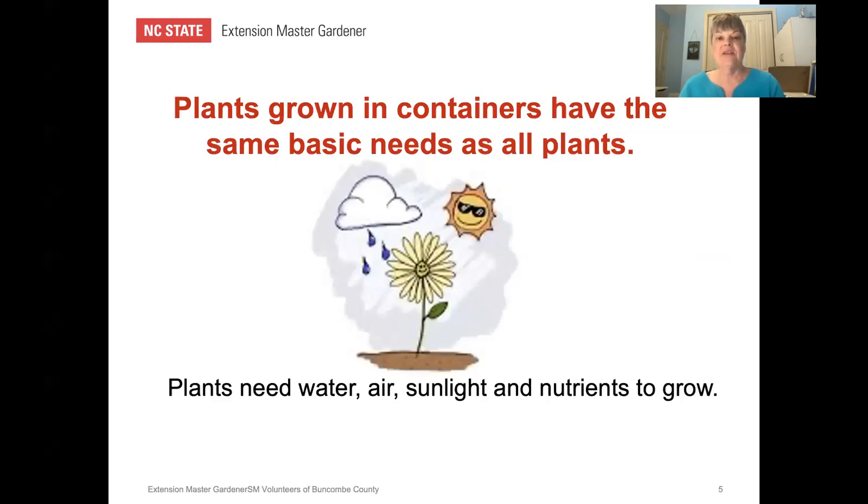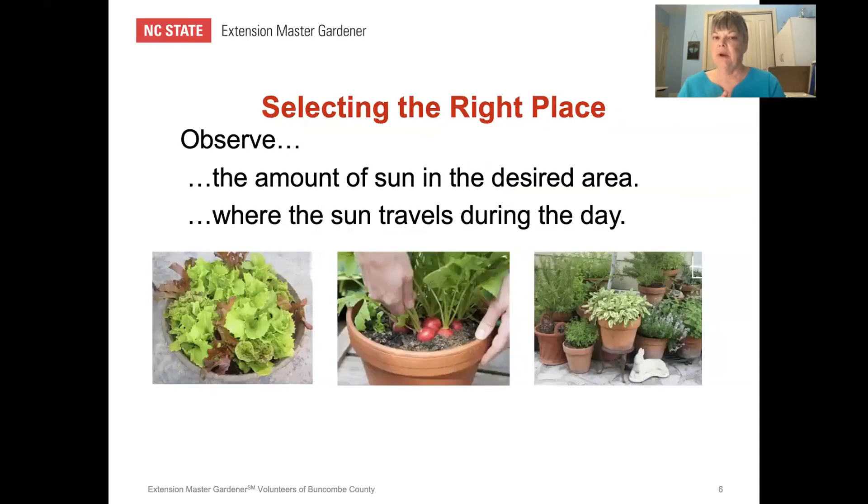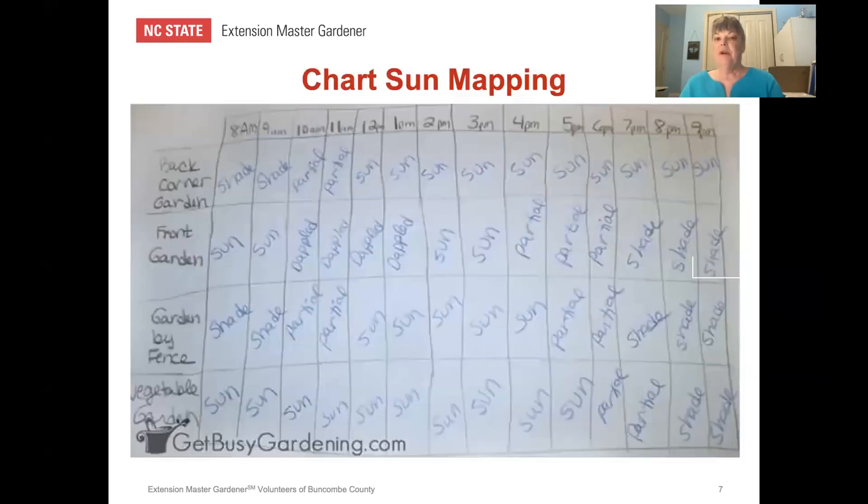Plants growing in containers have the same basic needs as all plants. They need a good growing medium, water, light, temperature, air movement, relative humidity, and fertilization. When selecting the right place, you need to observe the amount of sunlight in the desired areas and watch where it travels during the day. One way to do this is by a chart system called sun mapping, which is an easy way to help you diagnose whether you have enough sun to grow vegetables and herbs.